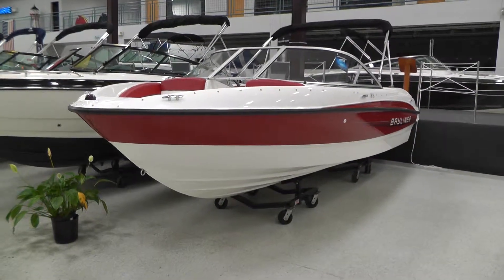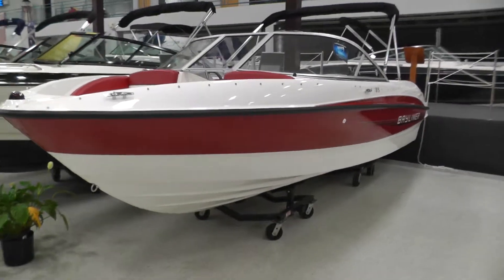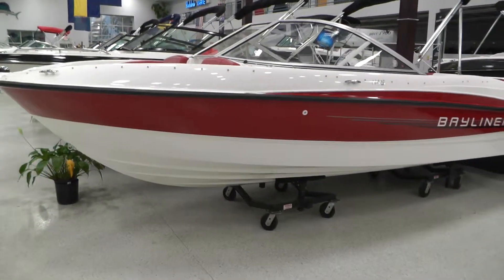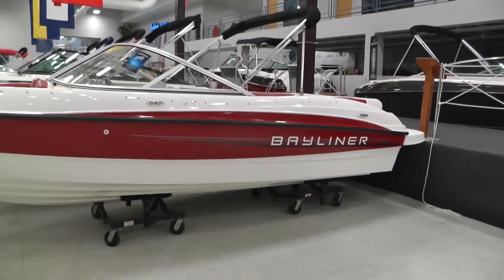Howdy folks, it's Matt from Loaders Marine and today we're looking at a brand new Bayliner. It's a 2013 185. We have ours with the preferred equipment package which gives you the red colors, gives you the stripe of gel there above the rub rail, gives the boat a real nice look.